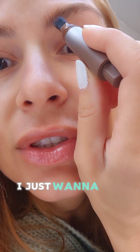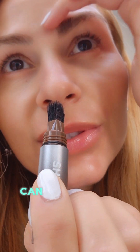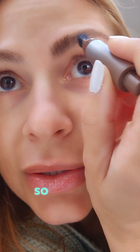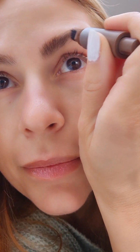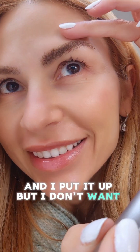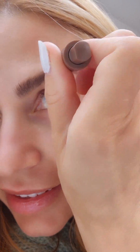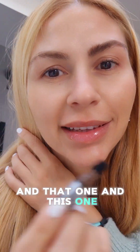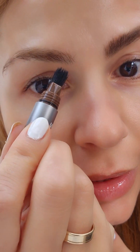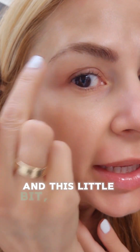I just want to see if it's going to work or not. Okay — can you see the difference straight away? It's unbelievable! You can actually do it the way you like it. Here you go, can you see the difference? I put it up but I don't want it up, so I'm just going to do that. Here you go, that's it — yeah, it's all done. And that one, and this one — I'm going to do the same with this side.